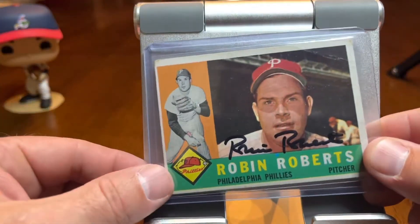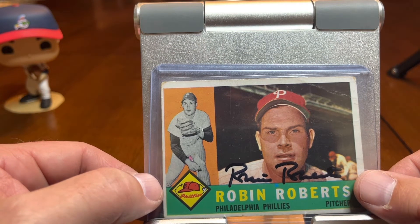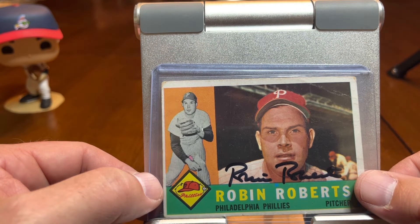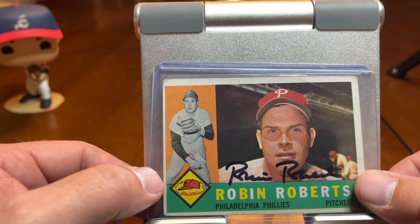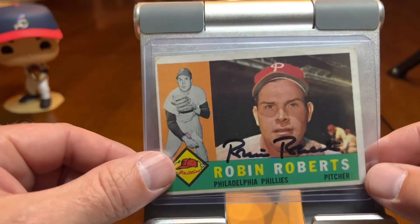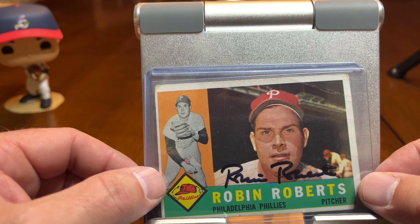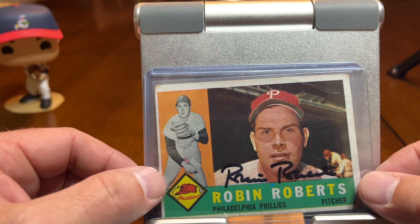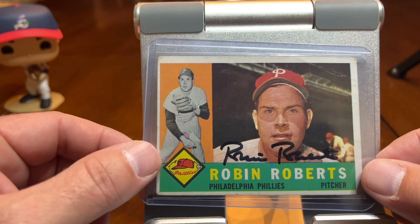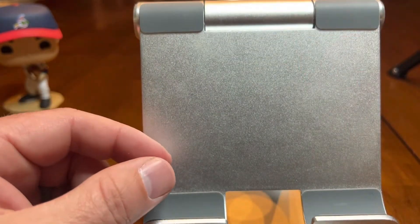We've got Robin Roberts, who was a member of not only the Phillies but also the Orioles. This is his 1960 Topps card. He signed through the mail, did a great job signing through the mail. Unfortunately, he's no longer with us — this was actually an eBay pickup. But he was a great through-the-mail signer. His autographs are very plentiful and very affordable. So if you want to add one to your collection, find a reputable seller and go to town.